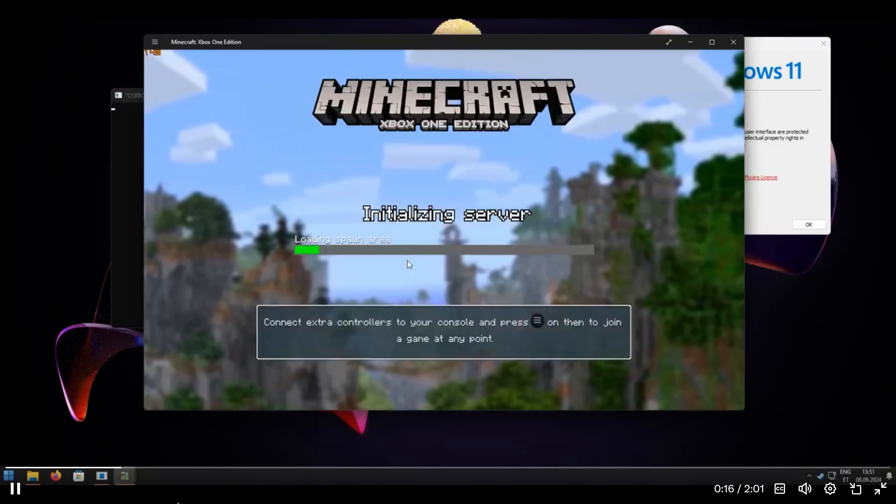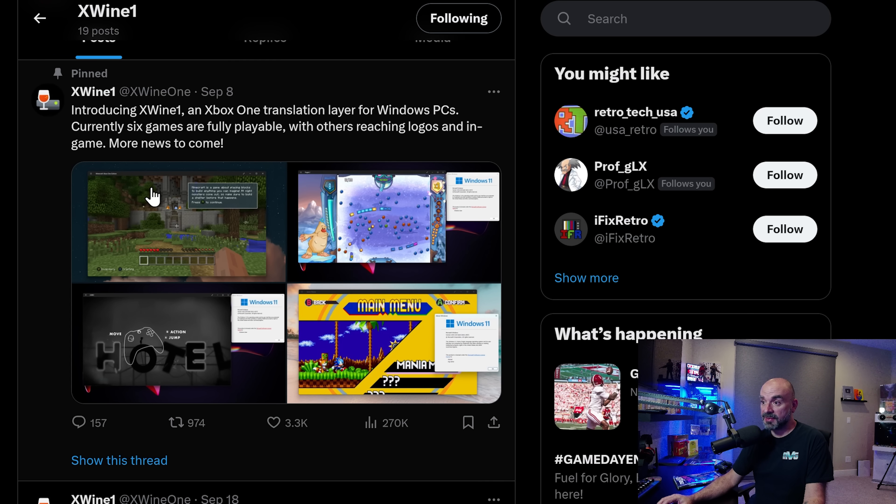On September 8th, the XY1 Twitter handle posted an update saying: introducing XY1, an Xbox One translation layer for Windows PC. Currently six games are fully playable with others reaching logos and in-game, with more news to come.